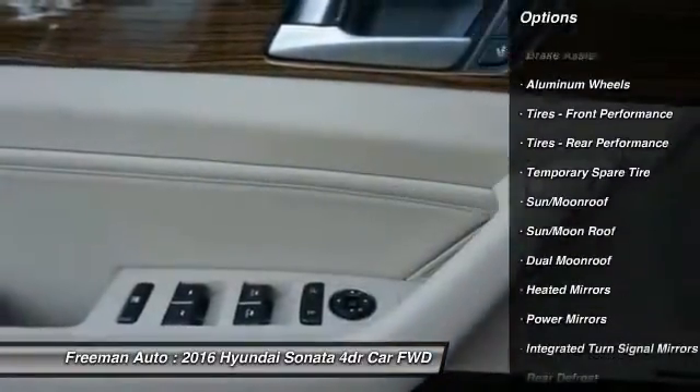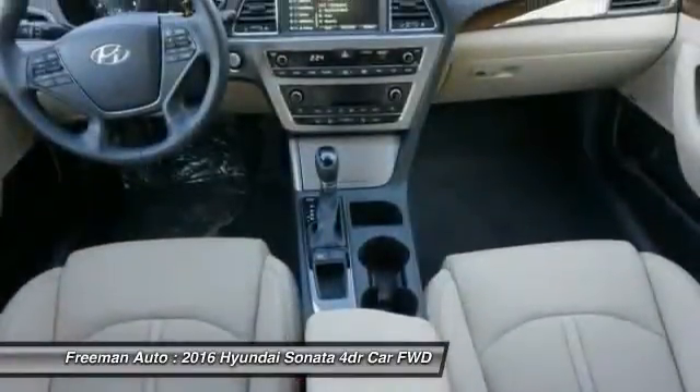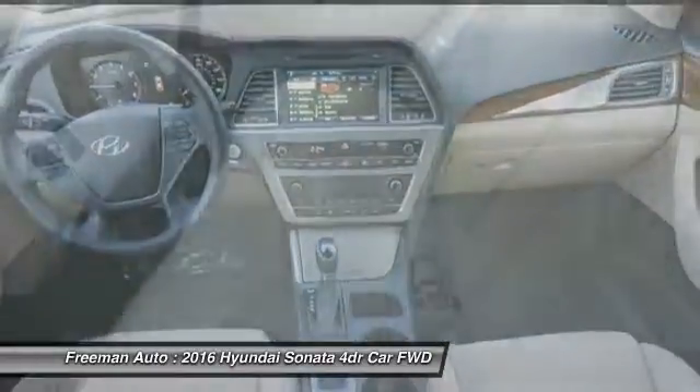Power liftgate, power passenger seat, backup camera, keyless entry, steering wheel audio controls, moonroof, leather-wrapped steering wheel.